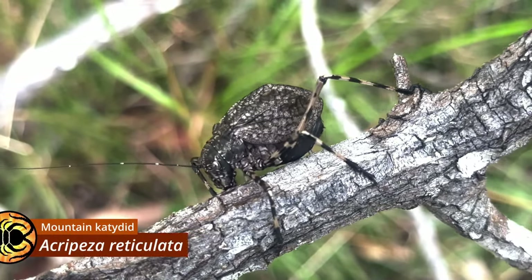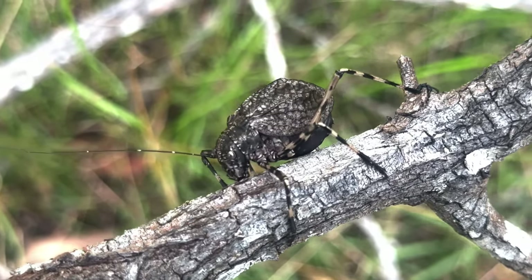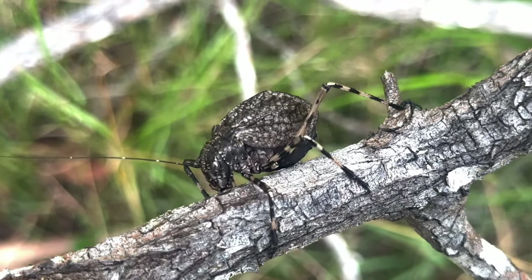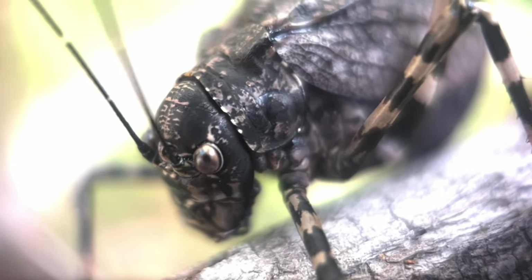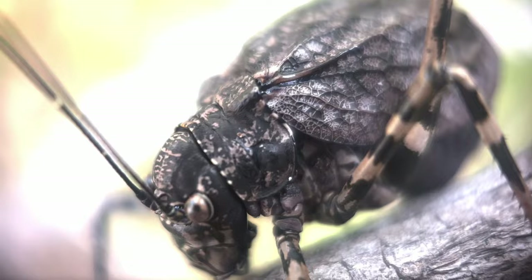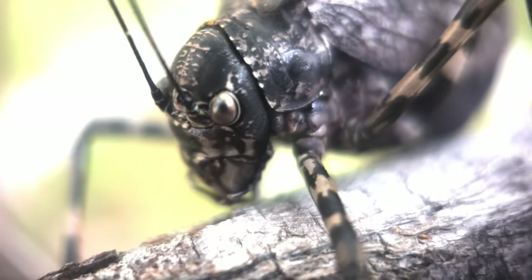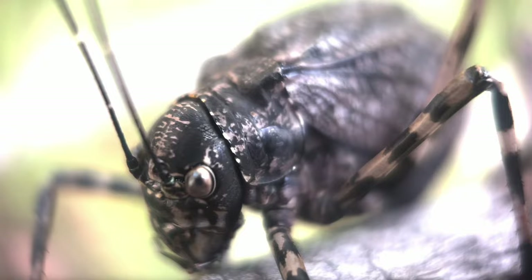Meet Acropesa reticulata, a rather widespread but infrequently encountered species that most often occurs at higher altitudes, hence the common name mountain katydid. The populations around Brisbane, however, seem to be something of an exception, inhabiting areas of bushland that aren't particularly elevated above sea level at all.